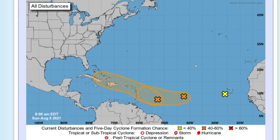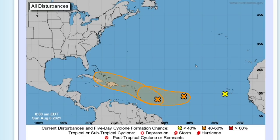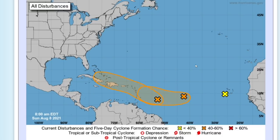Hey guys, this is your Chester Weather Podcast, and today we're going to be talking about two upcoming potential tropical storms or hurricanes that could form in the Atlantic and potentially impact the United States. Please click the subscribe button if you like weather-related content, or hit the notification bell if you do not want to miss a single upload. Let's get right into it.